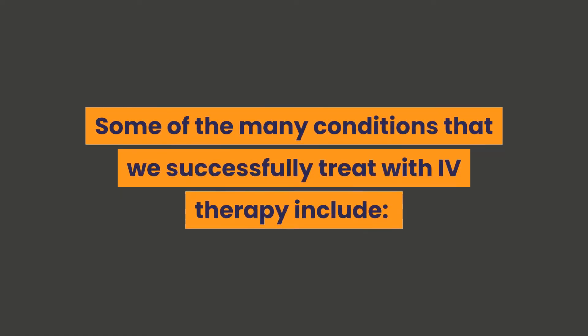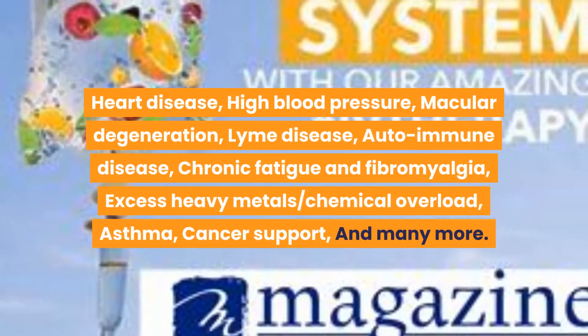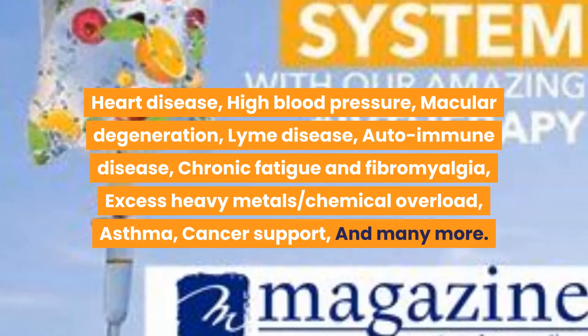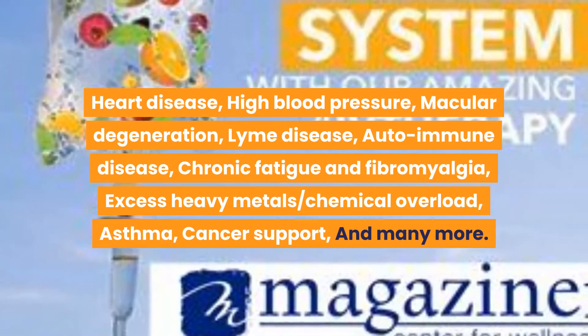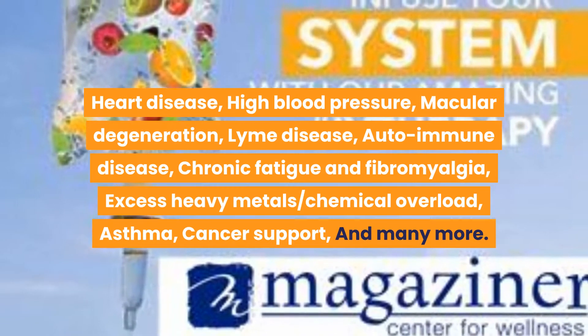Some of the many conditions that we successfully treat with IV therapy include heart disease, high blood pressure, macular degeneration, Lyme disease, autoimmune disease, chronic fatigue and fibromyalgia, excess heavy metals and chemical overload, asthma, cancer support, and many more.